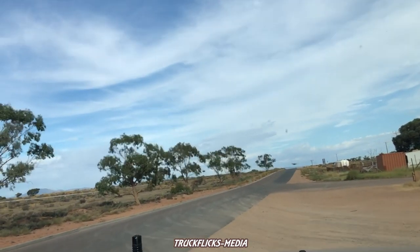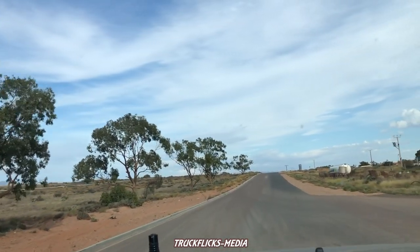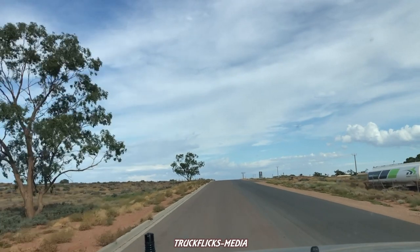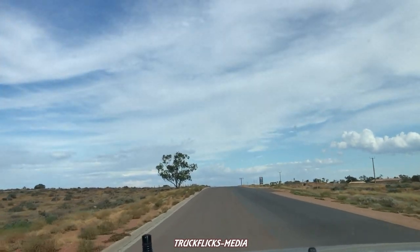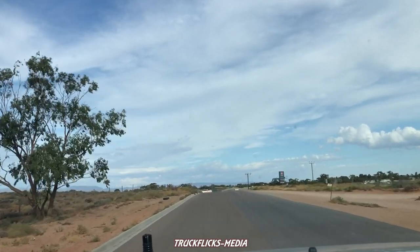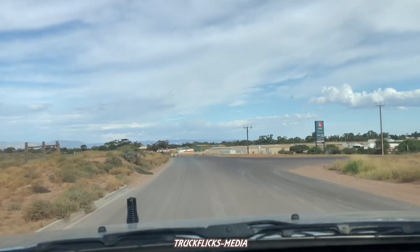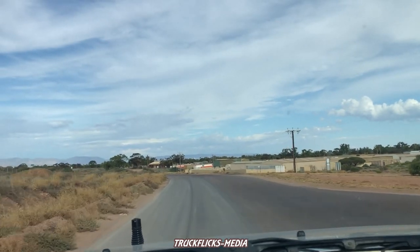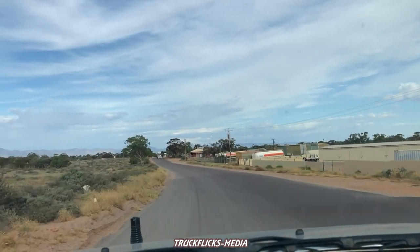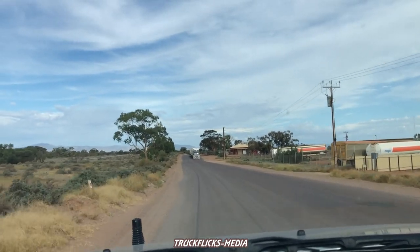And let's continue leaving old Tarcula Road, Port Augusta. And here we go, speaking of the devil — there's a triple coming at us right now. I'm not going to get a photo because I've got Gilberts plenty of times.